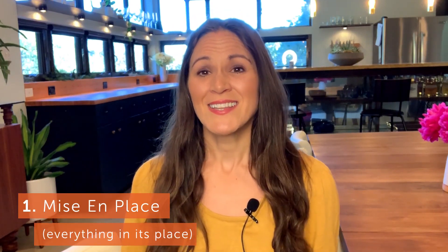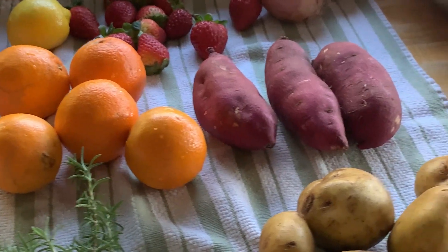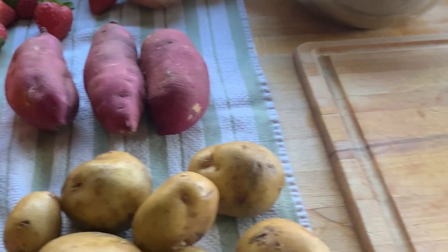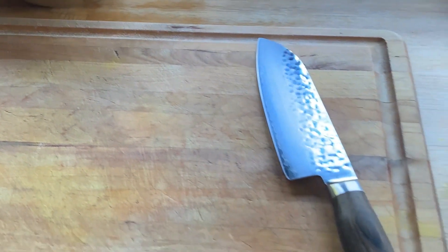The first one has a fancy name, and that's mise en place. This is just culinary speak for having everything in its place. Before you even start, get yourself set up for success. One thing here is washing all of your produce at once. Anything that I'm chopping for the day, I stick it in the sink or a big bowl and wash everything at once, so I'm not going back and forth from the sink to my cutting board. Then from there, it's actually setting up your chopping station and your cutting board — grab a good size cutting board, your knife, a trash bowl, a compost bowl if you compost.